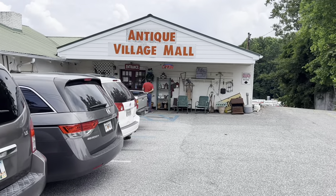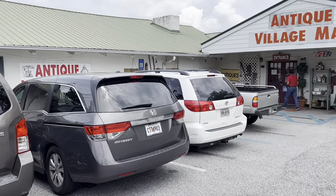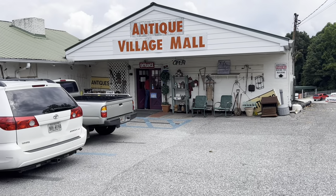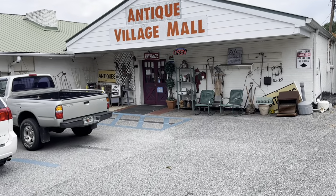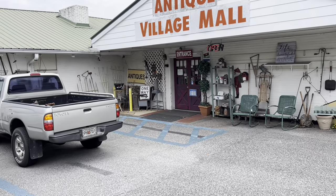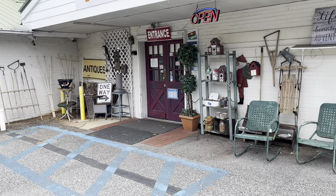Hello my friends. So this is a little weird. I drove an hour and a half to this antique mall thinking it was a different antique mall. I just put the wrong place into my GPS and an hour and a half later here we are. The good news is I've never been here before so I don't know what to expect. So let's see if this was a good mistake or a bad mistake. I think I'm in Canton, Georgia. Let's head inside.